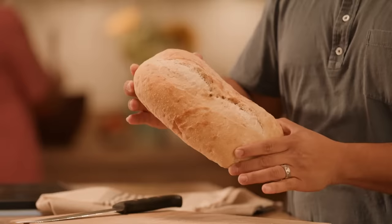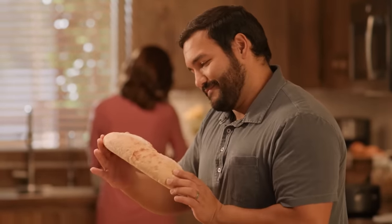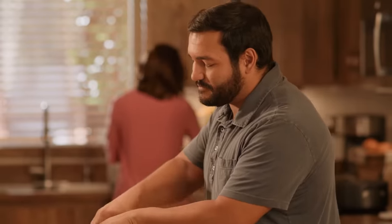Even though we can't live on bread alone, it sure does make a meal. Taking a delicious staple like this for granted is easy, but making it takes hard work and dedication.